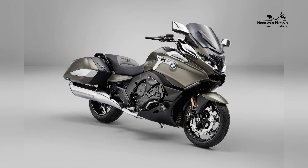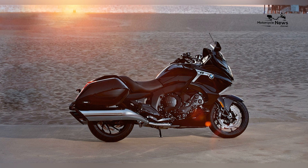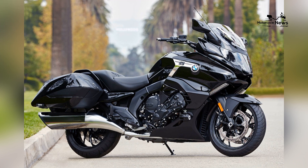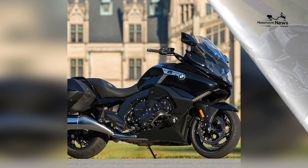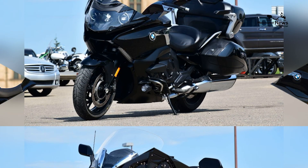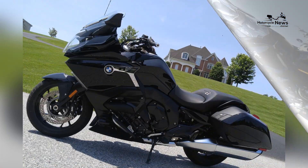With its advanced technology and elegant design, the K1600B redefines the luxury touring segment, setting a new standard for premium motorcycle touring experiences. At the heart of the 2024 K1600B is BMW Motorrad's legendary 1649 cubic centimeters inline-six engine, delivering breathtaking performance.